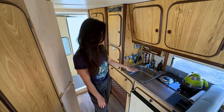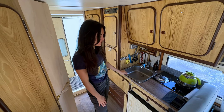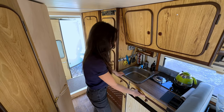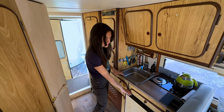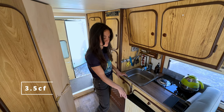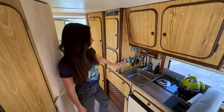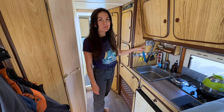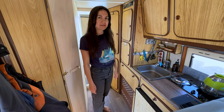Then here we have the kitchen area: a small sink and a two-burner gas stove. We have a cutting board right here that adds some working space. There's a 100-litre capacity fridge which is more than enough for the two of us. We also added a magnet holder for knives.